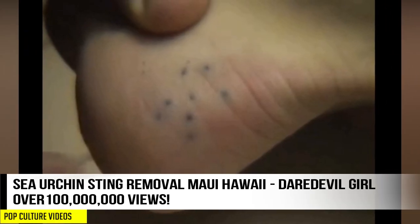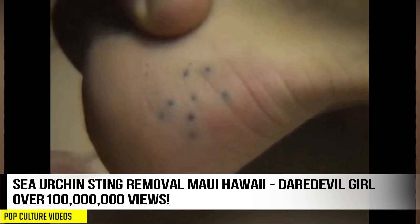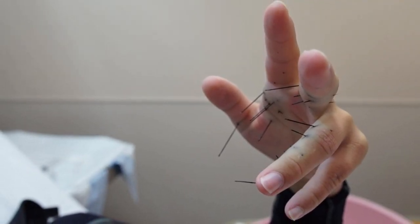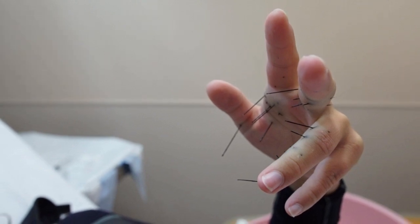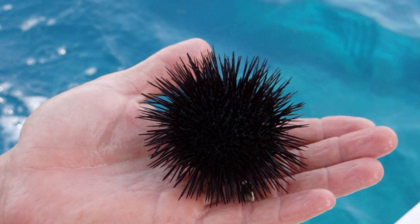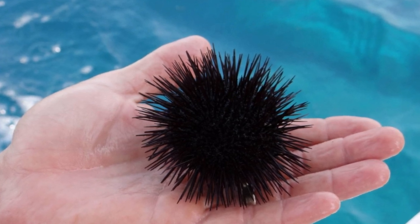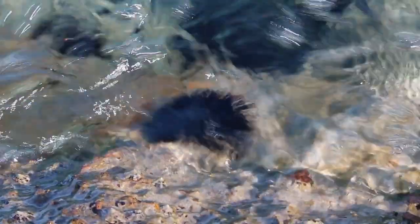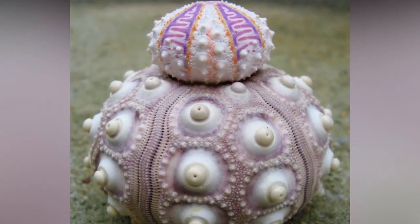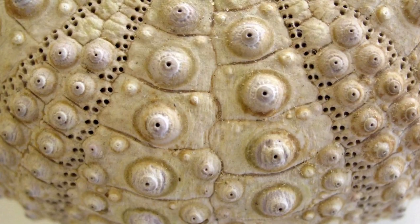Before we get going, what is a sea urchin? Sea urchins, or urchins, are typically spiny, globular animals and they're members of the Echinoderms class. About 950 species live on the seabed inhabiting all oceans and depth zones from intertidal zones to 5,000 meters deep. Sea urchin tests, or skeletons if you will, are round and spiny, typically from 3 to 10 centimeters across.